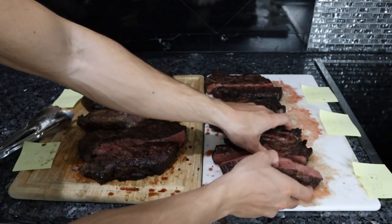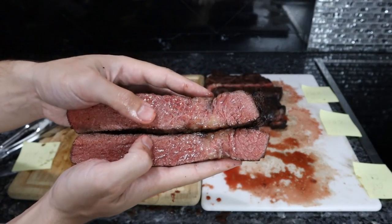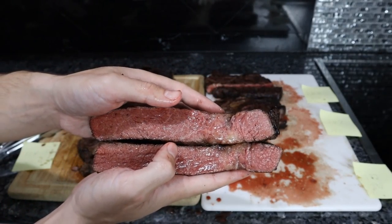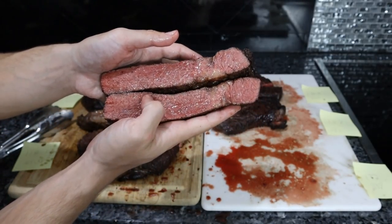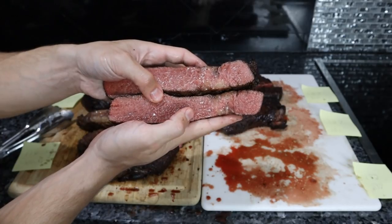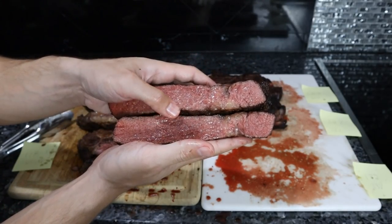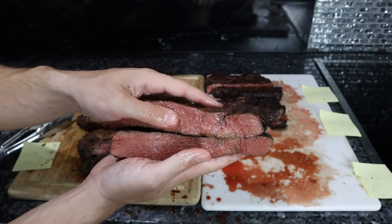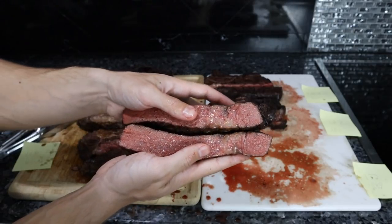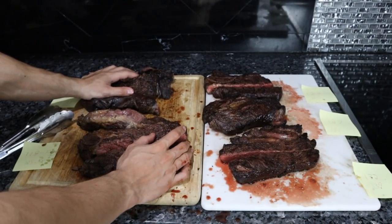The medium well is probably still a little undercooked for most people — it's pretty gray with a little bit of pink. I would say this is kind of the perfect temperature to serve a steak to someone who doesn't usually eat rare meat. Any more than this — where you get more gray — you kind of ruin the steak. So I guess I have enough steak for about a week.